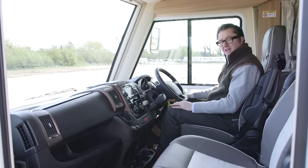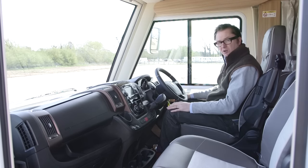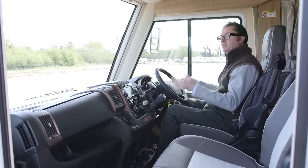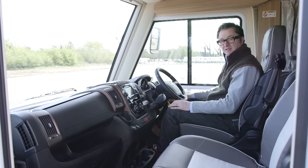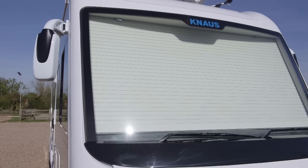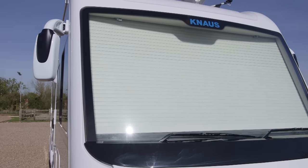Yet more features in this cab are traction control, hill descent, USB connectivity on the dash, and double bottle holders. And I've just found another feature that should justify that £100,000 price: electric blinds on the front of the vehicle. Absolutely fantastic.